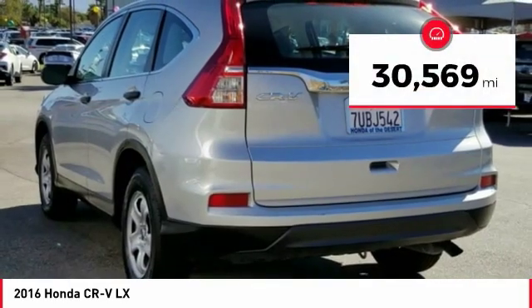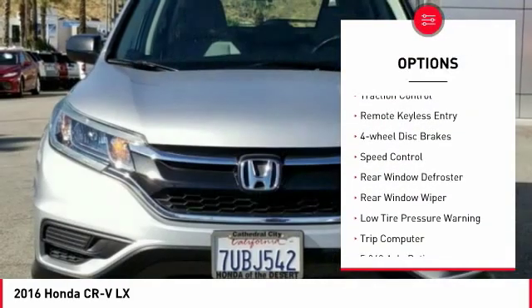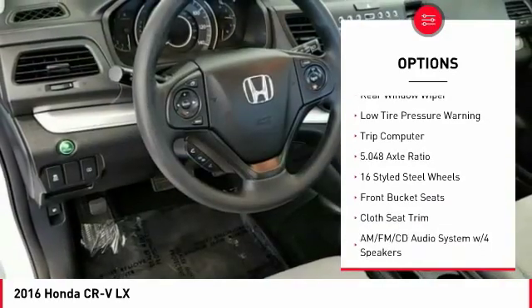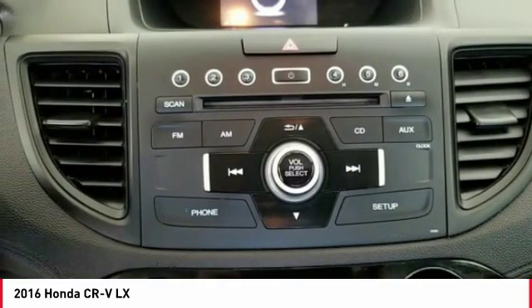This vehicle has less than 35,000 miles. Here are some of this vehicle's great options: electronic stability control, brake assist, traction control, remote keyless entry, four-wheel disc brakes, speed control, rear window defroster, rear window wiper, low tire pressure warning, trip computer.